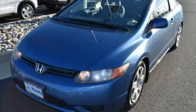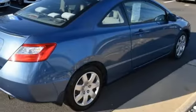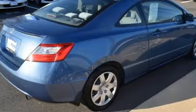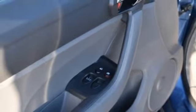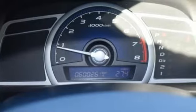Rear lip spoiler, gas pressurized shocks, and i4 engine. MSN Autos reports it has a sleek new aerodynamic body with a sweeping roofline, rakish windshield angle, and low wide stance.